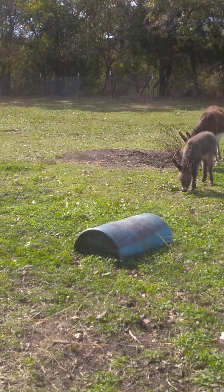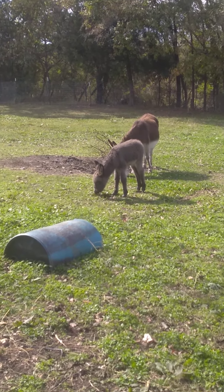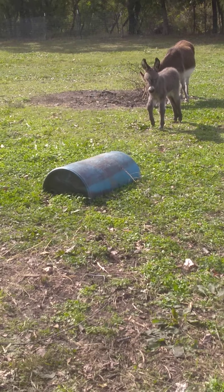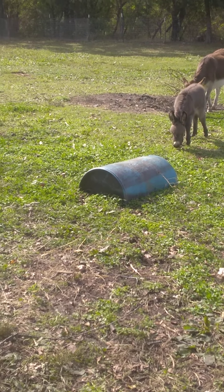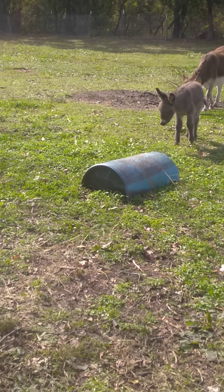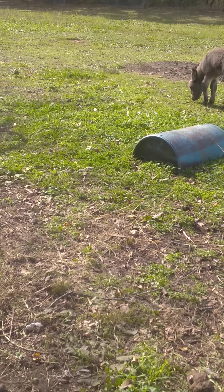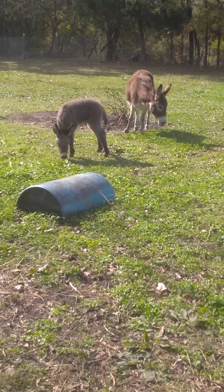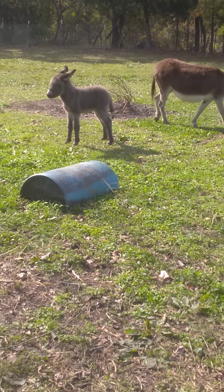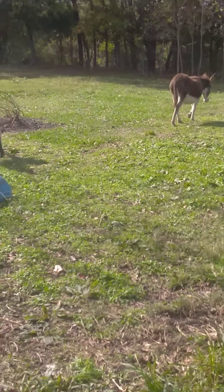I need y'all to get some water out here for Houdini. Let's pull this out and get it dumped — don't do it in there. Leave it for now, go get her some water. Bring the water on out here. Go over there and get some sweet feed for her, and that way we'll be ready for her to have sweet feed.